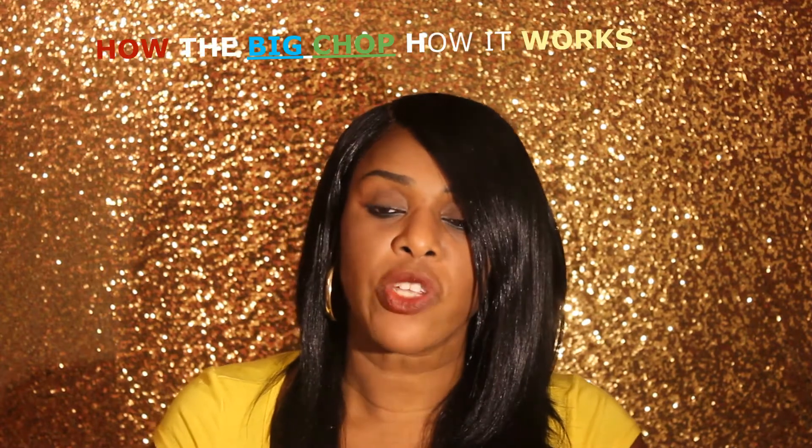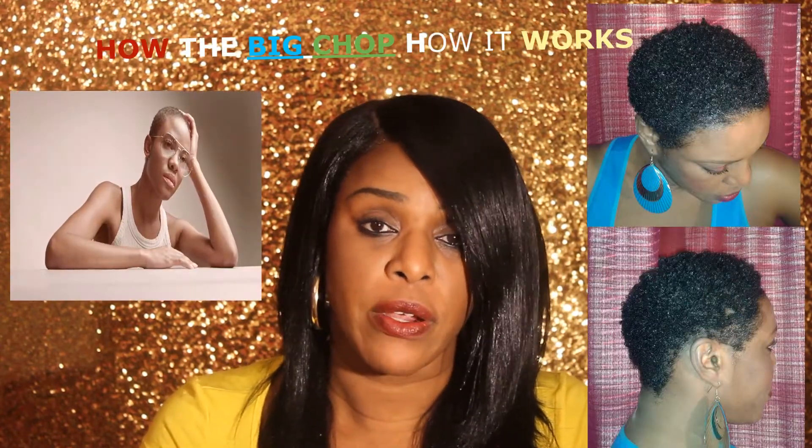If you are going to do the big chop, let's talk about what that is. The big chop is when you have a relaxer in your hair and you no longer want to put a relaxer in your hair, so you decide to go natural and you chop off all of your hair. You end up with a short little fro. I'll try to put pictures in this video so you can see what I'm talking about.